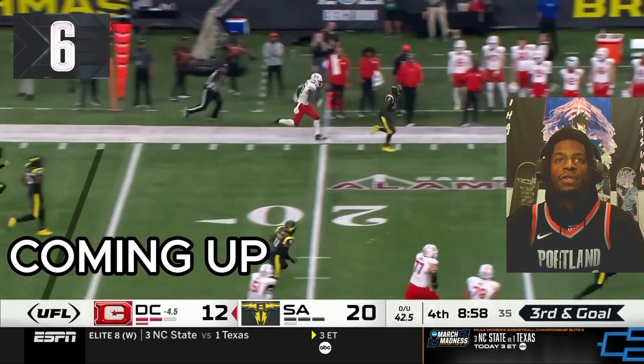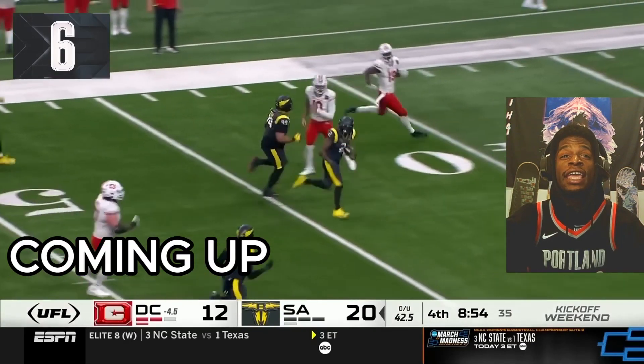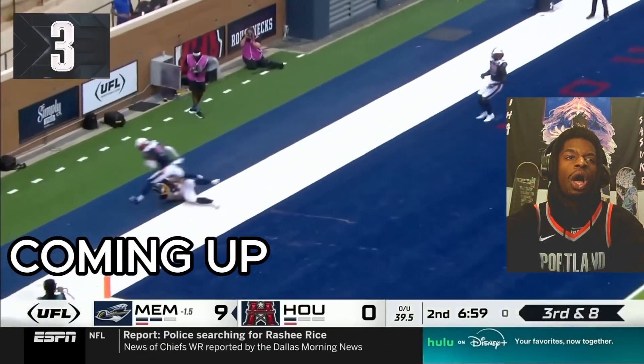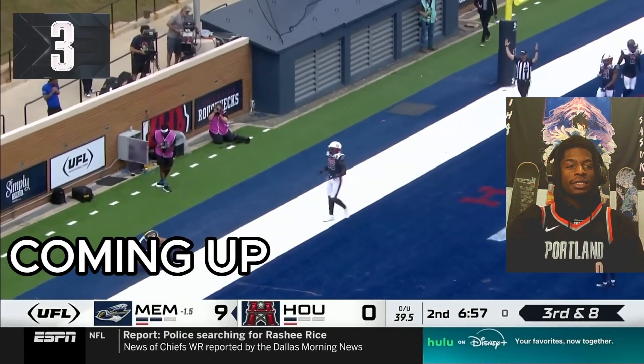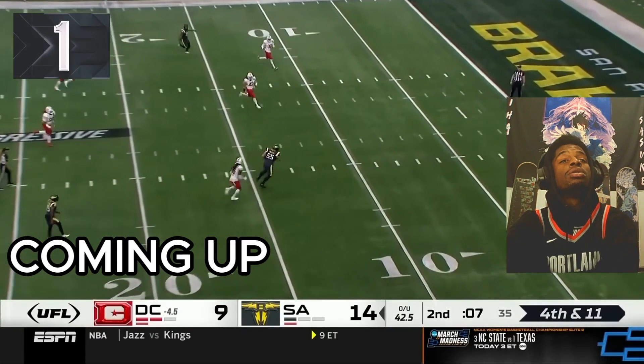Oh, picked off. Pick six. Can he go all the way? Oh, is this a Hail Mary? No.